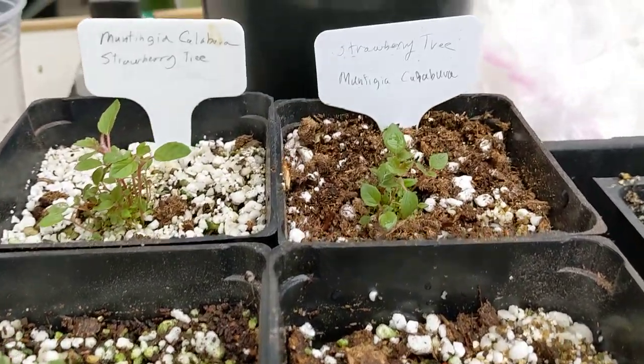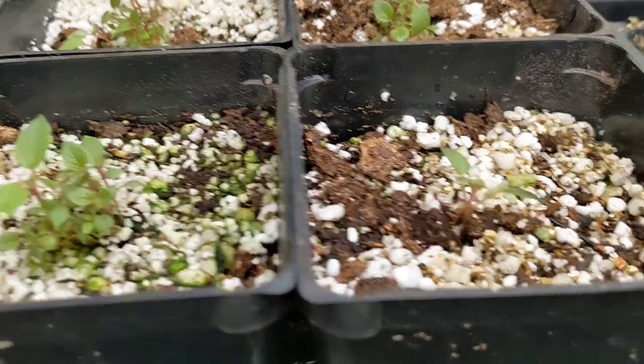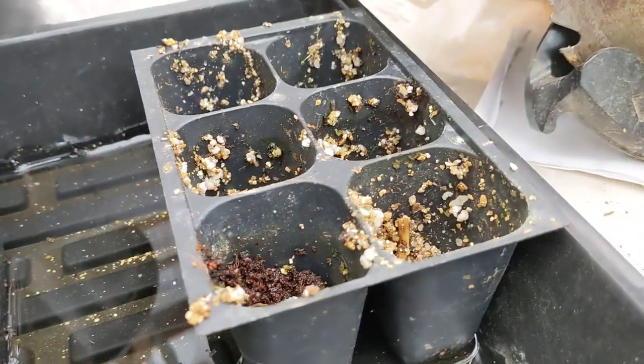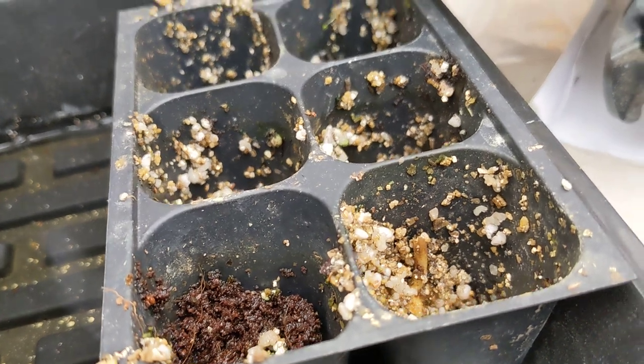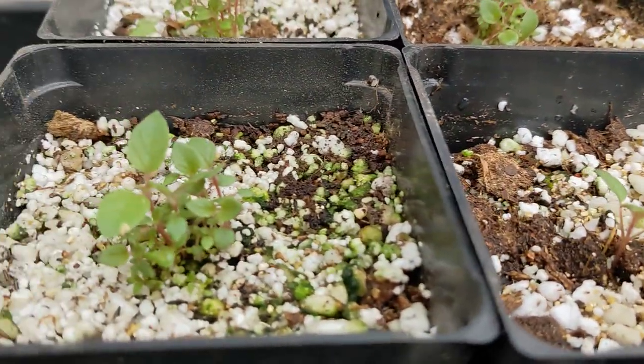I actually got fruit from the Fruit and Spice Park last August and I put them with mostly just perlite and vermiculite, and they really didn't do much at first.